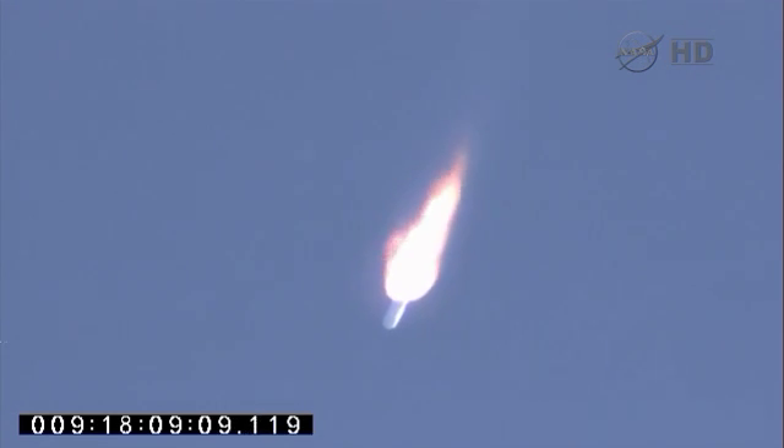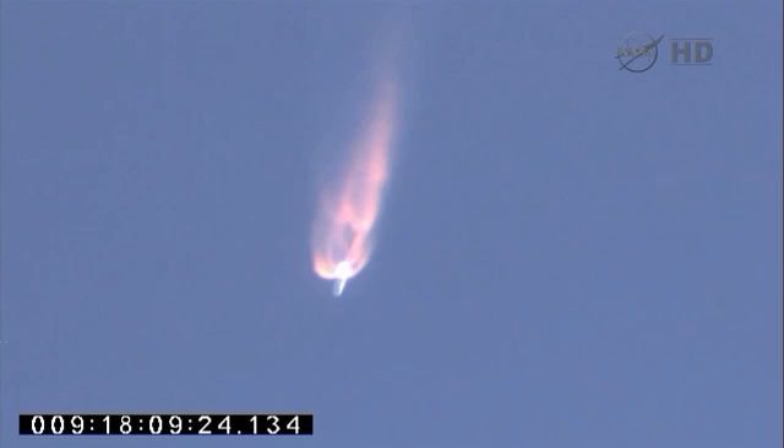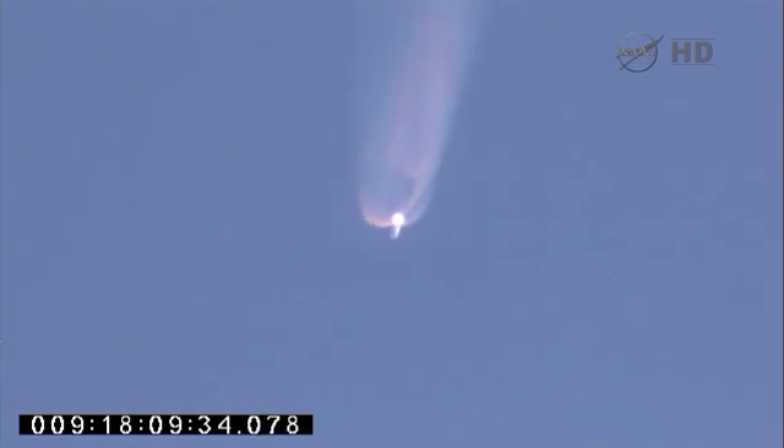Two minutes into flight. CVC still tracking commands well. Attitude remains nominal. 100 seconds to main engine cutoff. Altitude 100,000 feet. Attitude remains nominal, coming up on T plus 2 minutes and 30 seconds. Avionics systems remain good. CVC is tracking commands well, steering commands are very small at this point. Stage one throttle down will occur about 3 minutes 24 seconds into the mission.